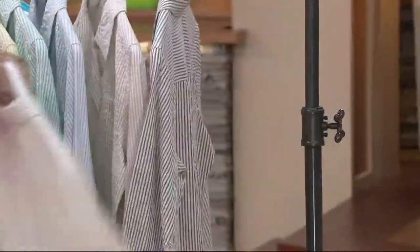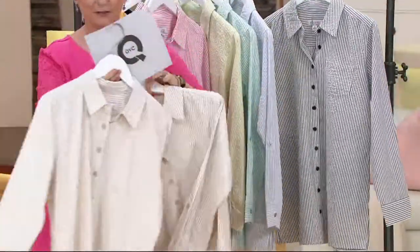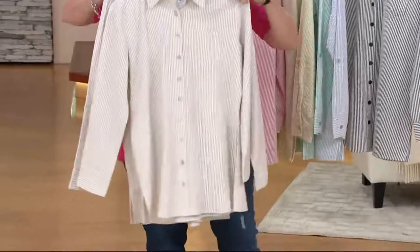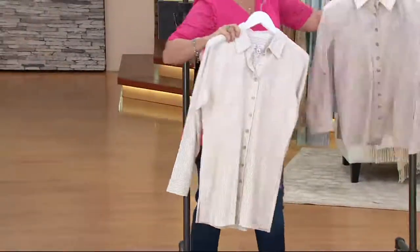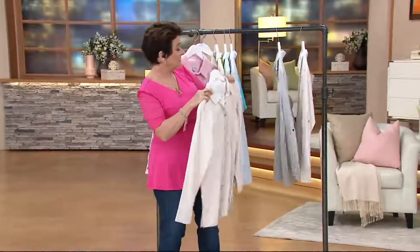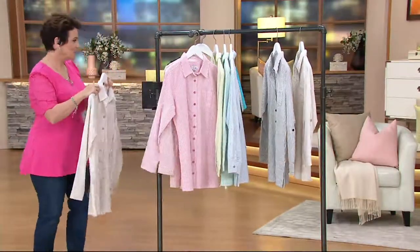We brought two out here — one in petite, one in regular — just so you could see the difference in length. But it's not just the length; the whole garment is proportioned for a petite. So you're either going to be doing this in regular or in petite, extra small through extra extra small to 3X.